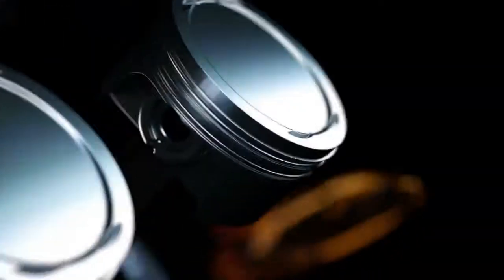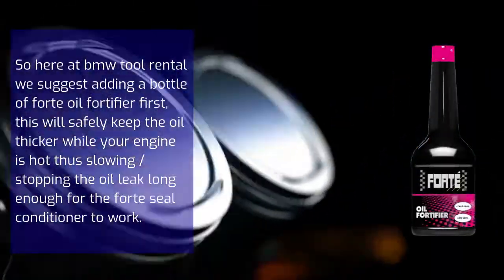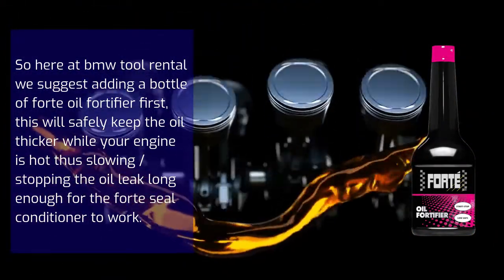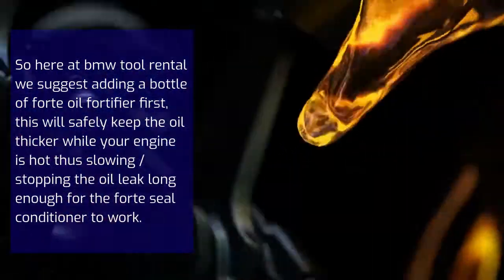Now, if we just add Forte Seal Conditioner to the oil, it could leak out before it has time to work. So here at BMW Tool Rental, we suggest adding a bottle of Forte Oil Fortifier first. This will safely keep the oil thicker while your engine is hot, thus slowing or stopping the oil leak long enough for the Forte Seal Conditioner to work.